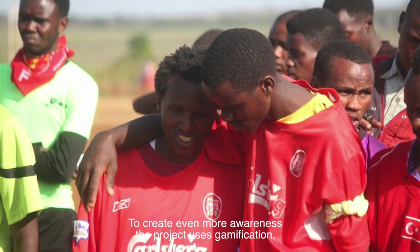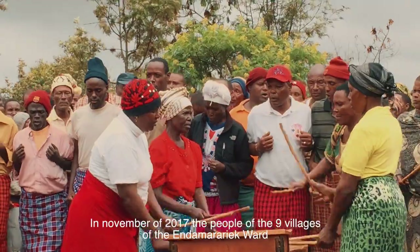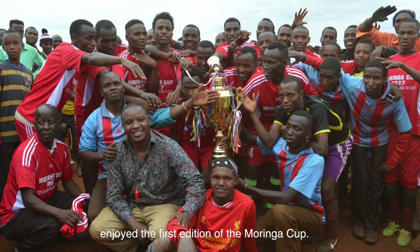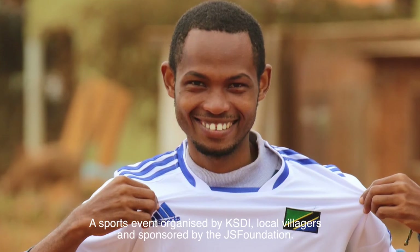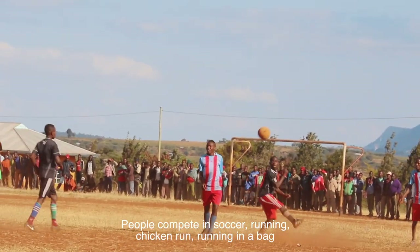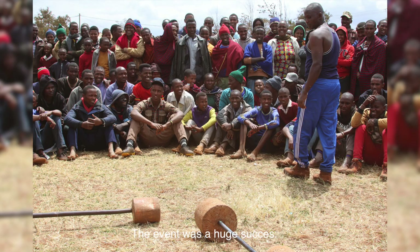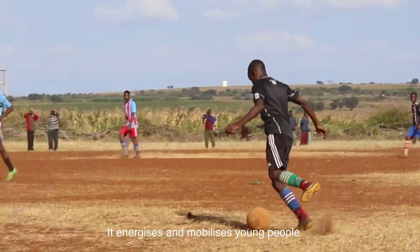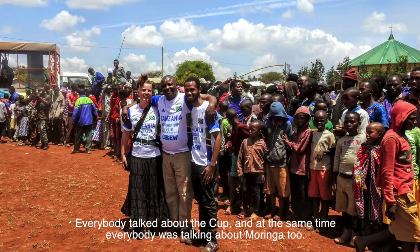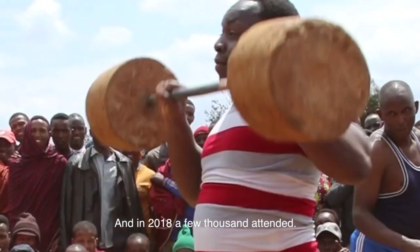To create even more awareness, the project uses gamification. In November of 2017, the people of the nine villages of the Enda Marariak ward enjoyed the first edition of the Moringa Cup — a sports event organized by KSDI, local villages and sponsored by the JS Foundation. People compete in soccer, running, chicken run, running in a bag and weightlifting. The event was a huge success. It energizes and mobilizes young people. Everybody talked about the cup, and at the same time, everybody was talking about Moringa too. The Moringa Cup is now a yearly tradition and in 2018, a few thousand attended.